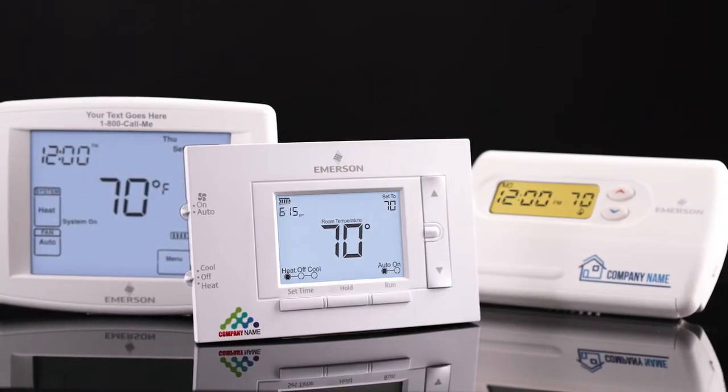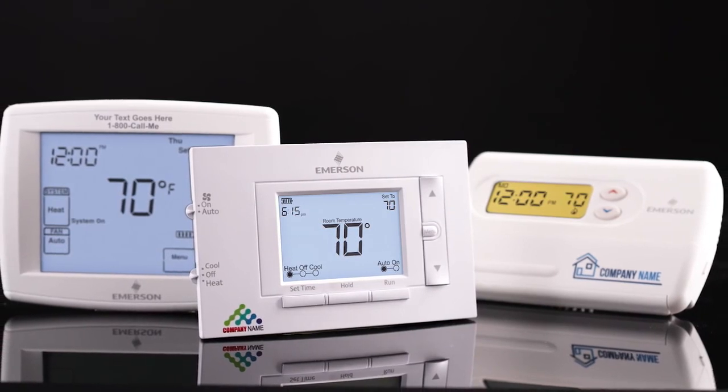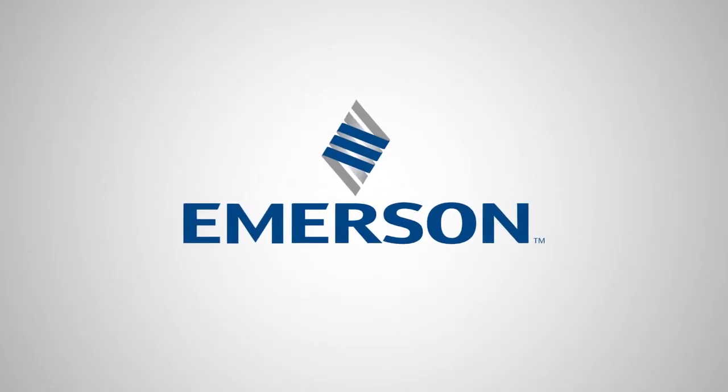Your truck will be stocked with sleek, high-contrast contractor-branded thermostats. Ditch the outdated branding and stay at the top of your customers' minds and at the top of your game by consolidating your truck stock inventory with custom-branded thermostats for every application. Go to ProContractorBranding.com and get your free custom-branded thermostats from Emerson.